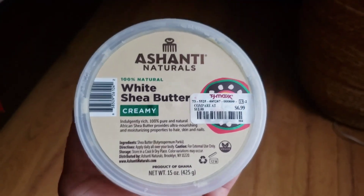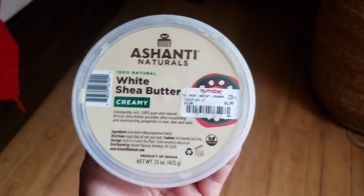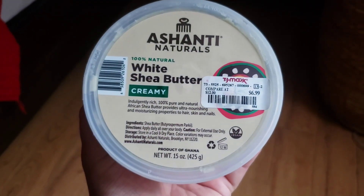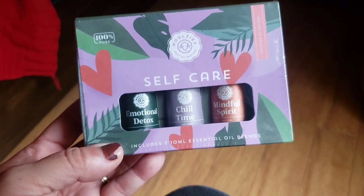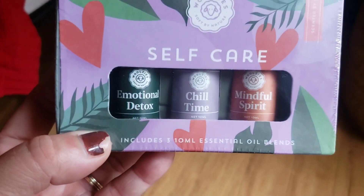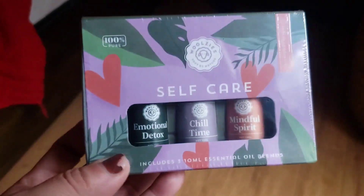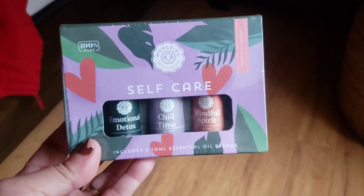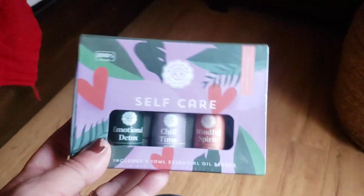If you can find natural shea butter, it is great for your skin — absolutely great. You can always add essential oils or mix it with other butters to make different products for yourself. I also picked up some essential oils to put in my diffuser. One set is for emotional detox, chill time, and mindful spirit — great for meditation, spa sessions, in the shower, or just doing a facial for some self-care.